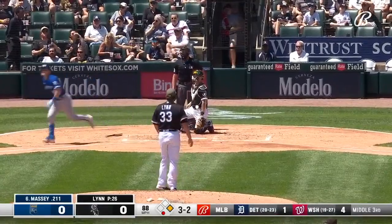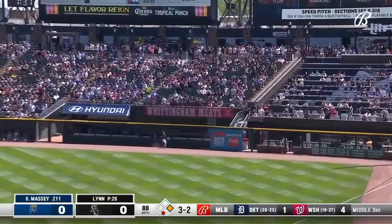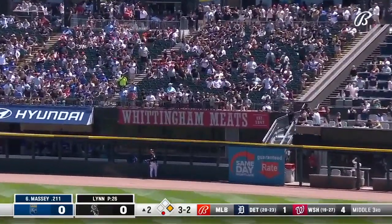And Massey lines it to right field and deep, and gone!